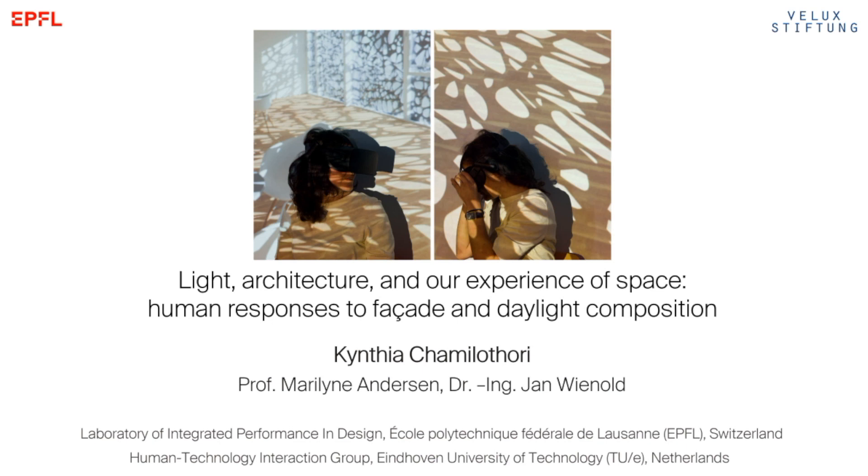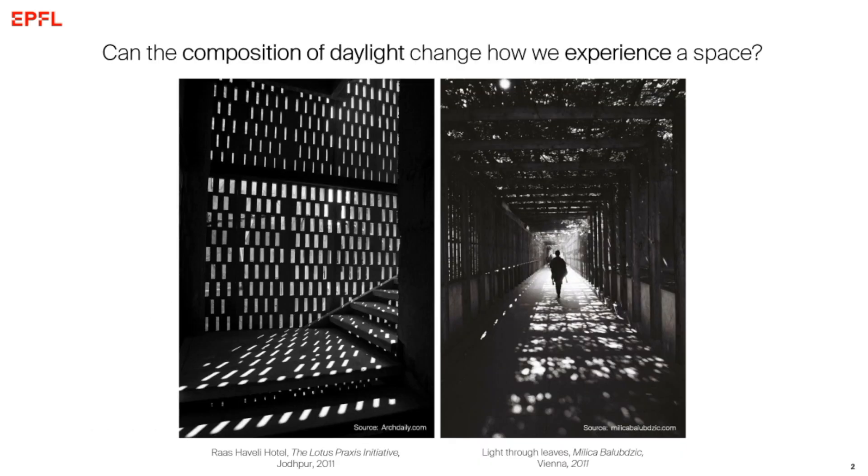Hello everyone. I'm going to talk to you mainly about topics that I addressed in my doctoral thesis, which I conducted at the Lipid Lab at the École Polytechnique Fédérale de Lausanne — EPFL — where I was supervised by Marilyn Anderson and Jan Wienholt and funded by Velux Stiftung. I'm a Velux woman, and if I have time at the end I will briefly mention my future research work as an assistant professor at the Human Technology Interaction Group at TUE.